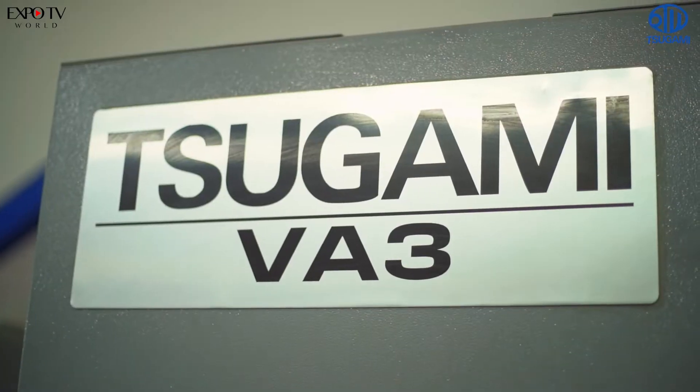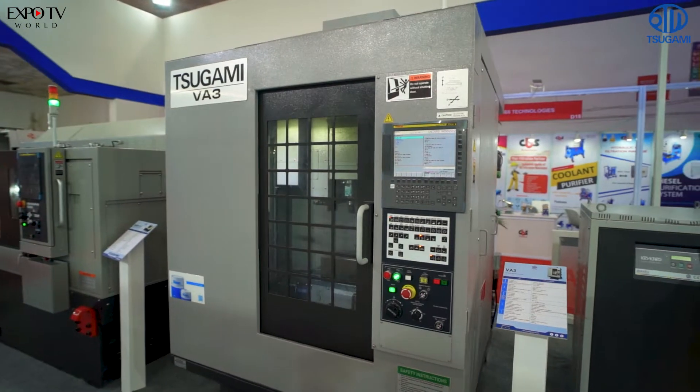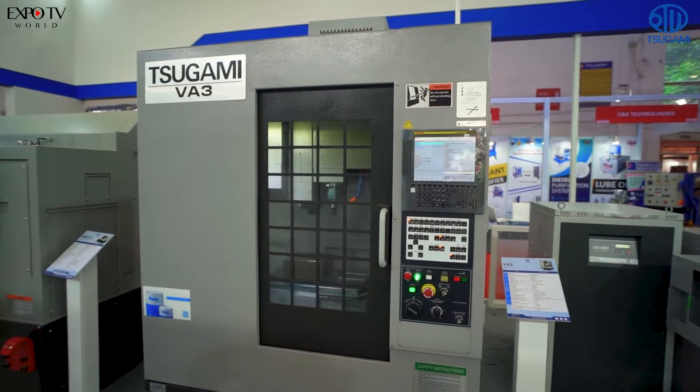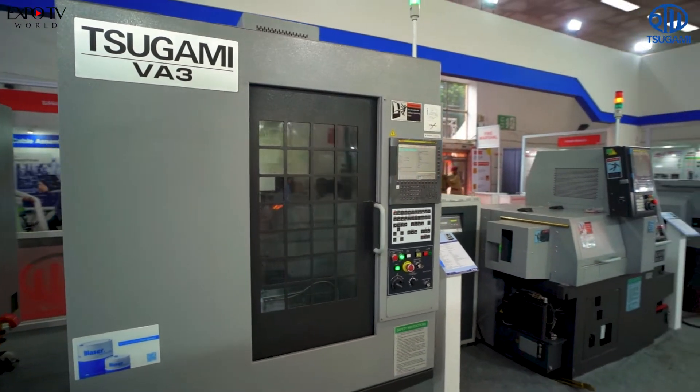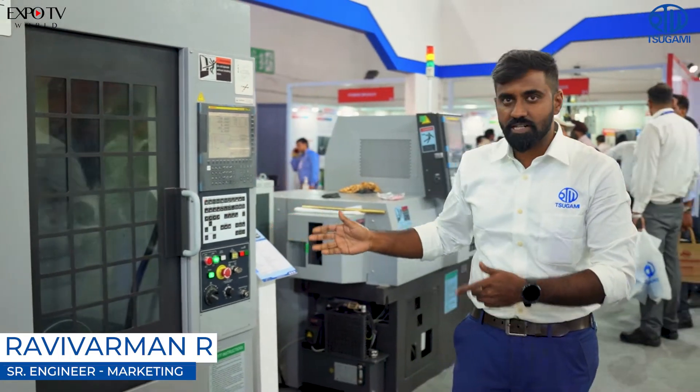Next we have the BA3 model, our high-speed vertical machining center. It has a 20,000 RPM spindle speed, making it a high-speed machine. It can also act as a die and mold machine.